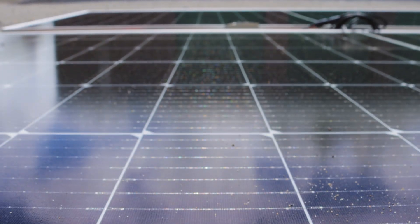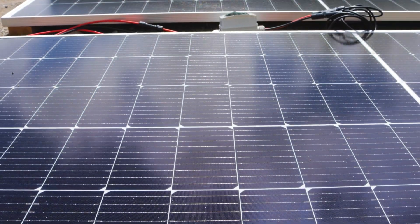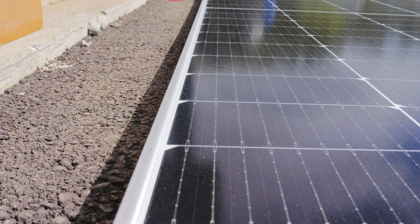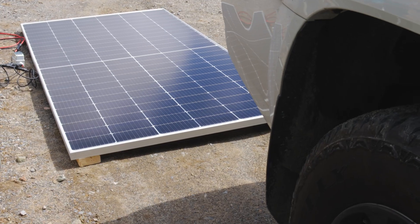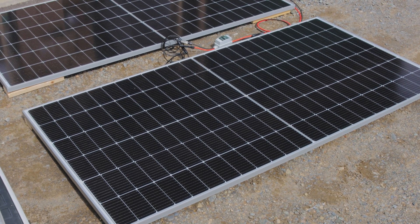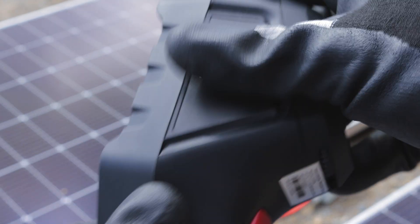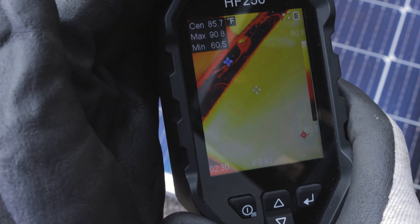You have versatile mounting options — designed to accommodate a variety of installation methods, these panels offer flexibility for strategic energy planning, helping you create customized solar solutions that meet unique needs. Options include railed flat roof mounting, foundation mounts, and pole mounts. You can get these in two, four, six, or ten panels at a time. You get a pretty big discount the more you go up. When I order something big like this, I try to get at least six because you'll get a really good deal per solar panel.